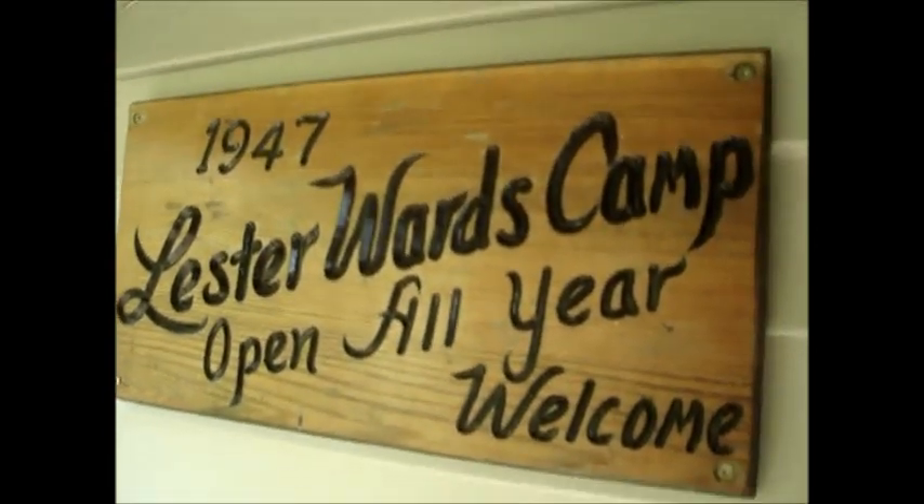1947 Lester Ward Camp — open all year, welcome. They don't lock it. I don't know if other people stay here or what. It's pretty cool. It's got all the stuff that you need.